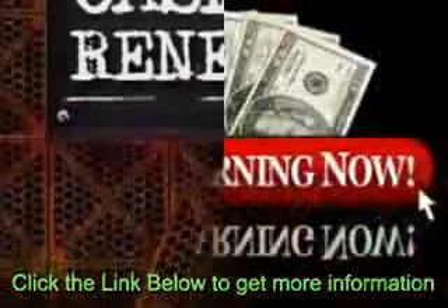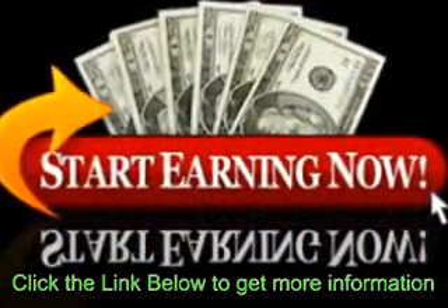If you are wanting to buy some push-button make-money-online software, then you have got the experience completely twisted.